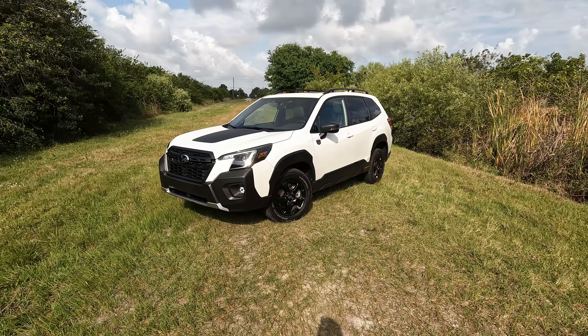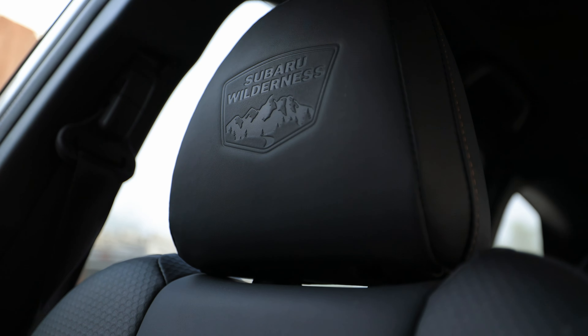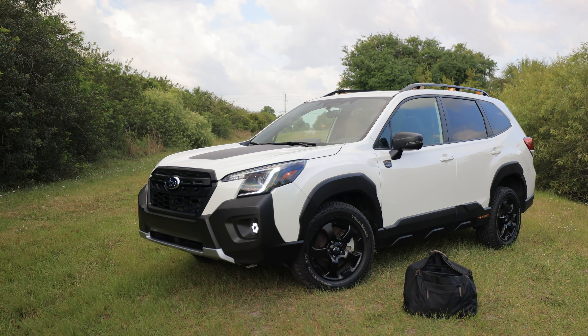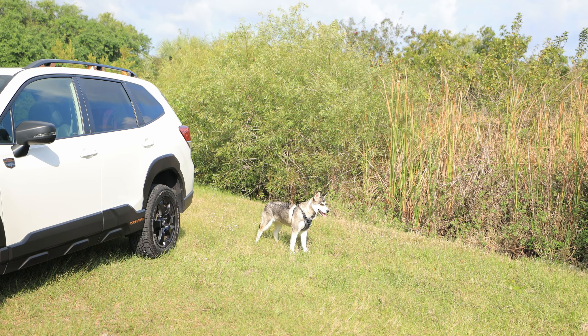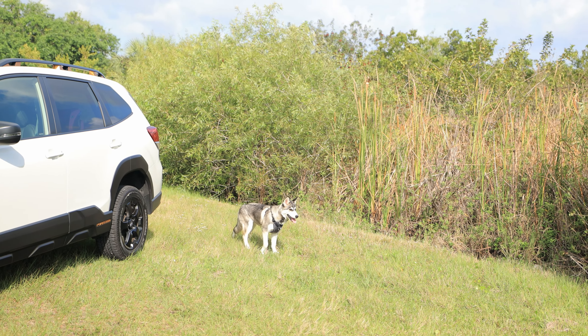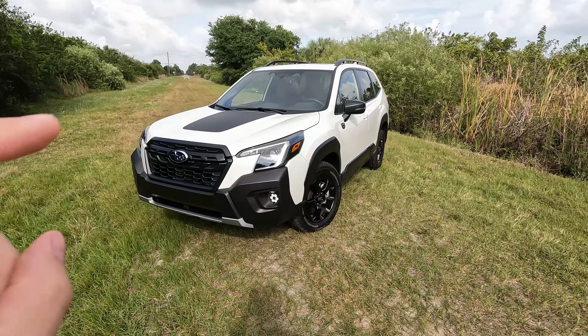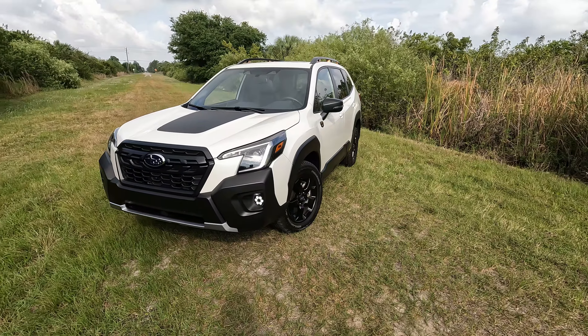For 2022, Subaru has given us not only the Outback Wilderness, but now we have the Forester Wilderness. I wouldn't be surprised if we see a Crosstrek Wilderness and others going forward — even the Ascent is a possibility. Let's talk about some of the design cues that are a little different on this more outdoorsy off-road model.